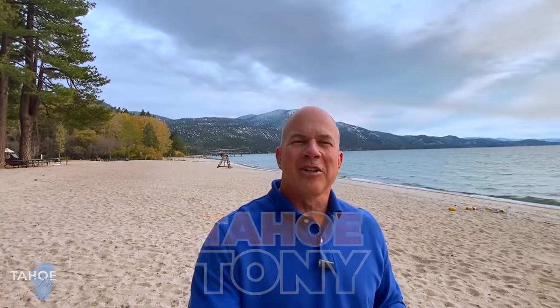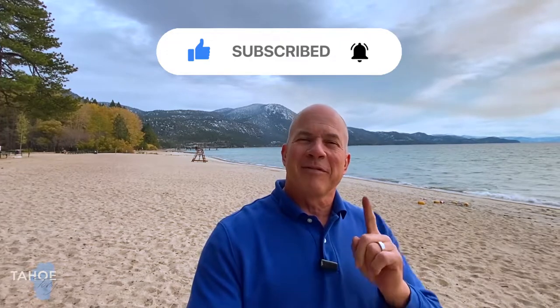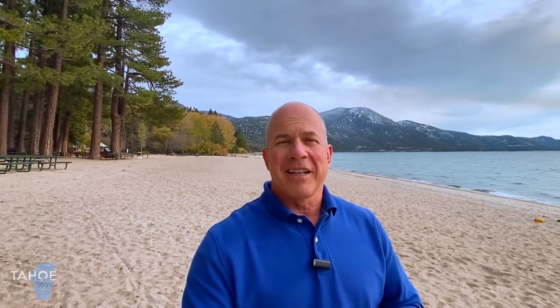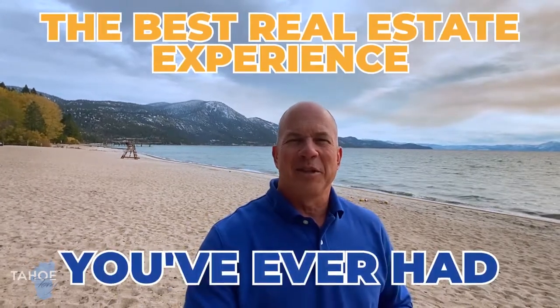Hi, I'm Tahoe Tony. If you're new to the channel, go ahead and subscribe below and click on the notification icon and you'll be the first one notified when there's a market update to the real estate market in Incline Village, Lake Tahoe, Nevada. Every day, my team and I get calls, text messages and emails from people just like you who are looking to move to Incline Village, Lake Tahoe, Nevada. Whether you're thinking about coming in six days, six weeks or six months, give me a call, shoot me a text or send me an email, and I'll make sure your move to Incline Village is the best real estate experience you've ever had.